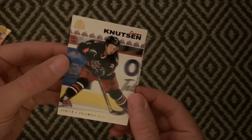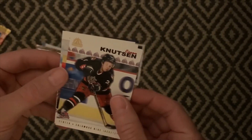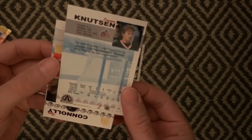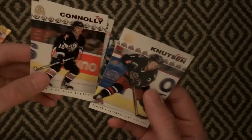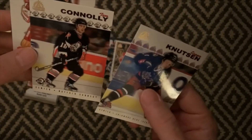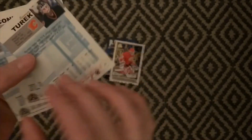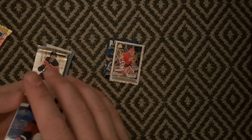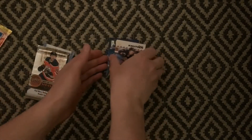And then we have a Columbus Blue Jackets card of Espen Knudsen, a Norwegian hockey player. Pretty nice card — this must be like the base cards, I believe. So we have Tim Connolly, Roman Turek, and Espen Knudsen. Pretty nice looking cards, I've never seen these before. I've got three goalies out of five cards, so that must be a goalie pack or something.